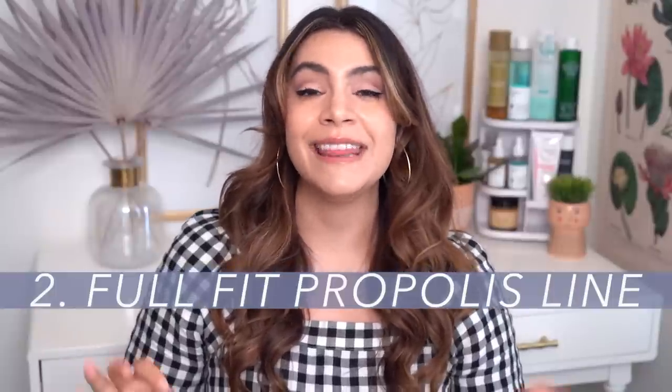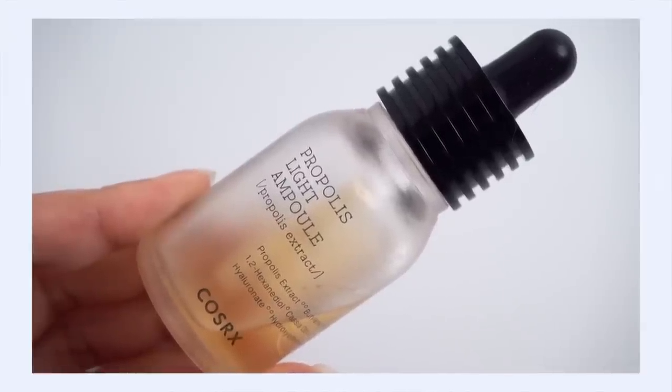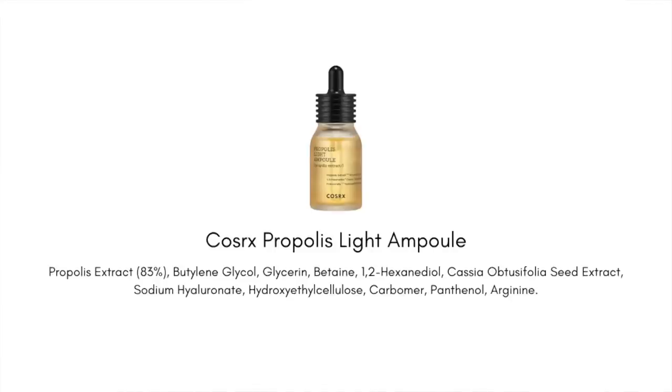Next up is the Full Fit Propolis line — definitely worth your consideration especially if you love propolis. First, the Propolis Light Ampoule, but I have to address the name: they call it a light ampoule, but I would really categorize it as a medium-weight ampoule, so don't let that fool you. In fact, a few months after launch they came out with an ultra-light ampoule, which I suspect was in response to this one not being that light. So if you're looking for a lighter texture, that might be the one to check out.